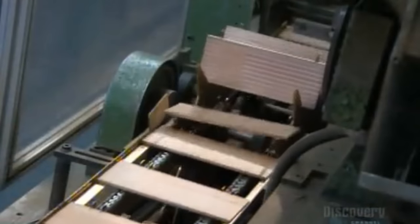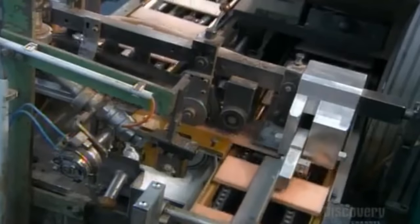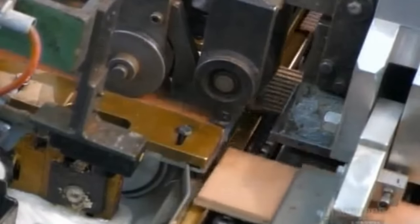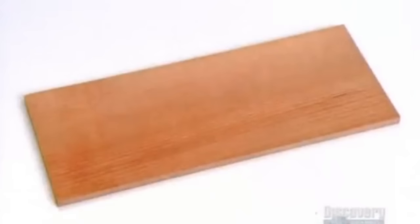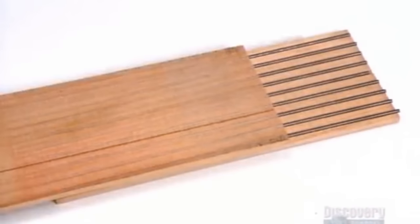On another conveyor belt, completely unrelated slats are prepared and flipped upside down for the pencil-making process. The new slats slide perfectly on top of the slats fitted with the graphite, resulting in the world's most inedible s'more. If you've ever heard your schoolteachers say, "take out your writing sandwiches," you now know what she was talking about.